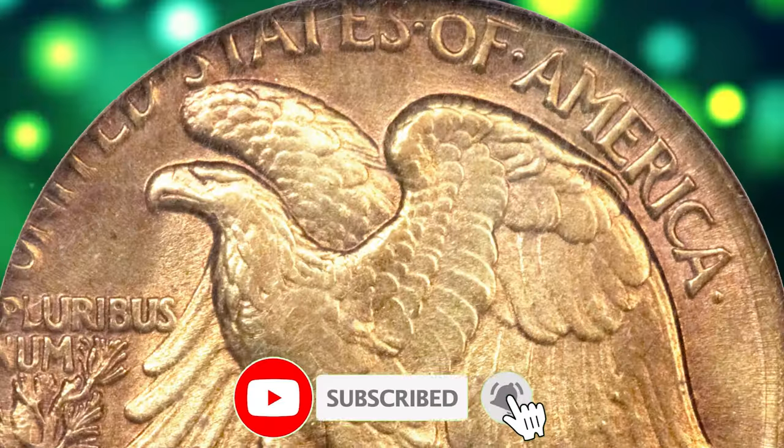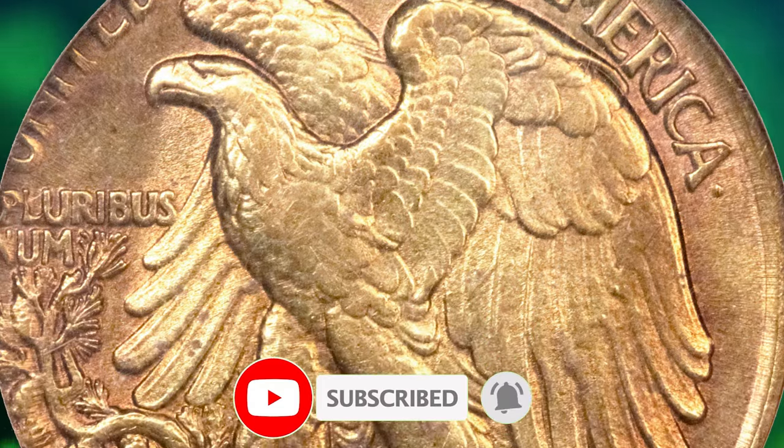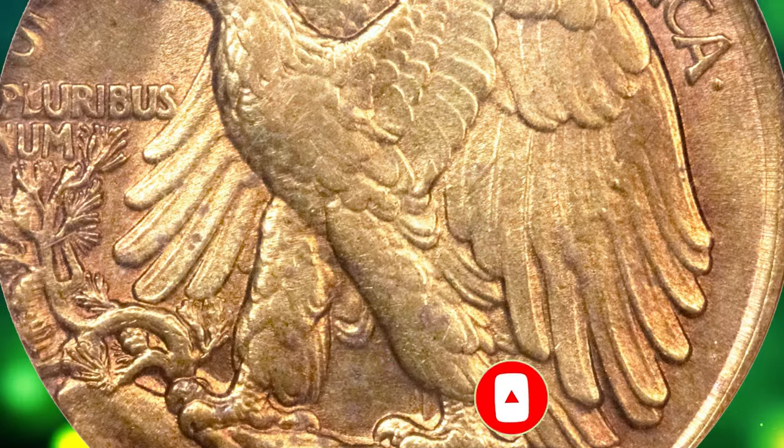Thanks for watching this video. Like, share, and leave a comment. See you in the next episode.